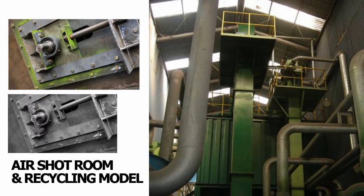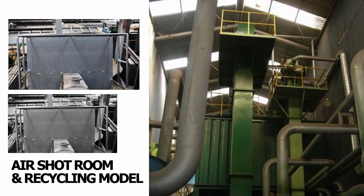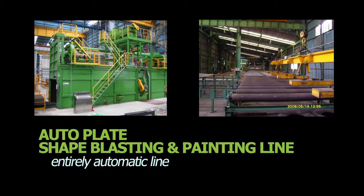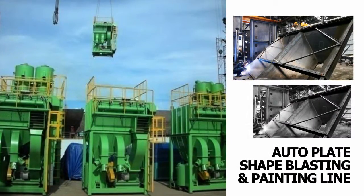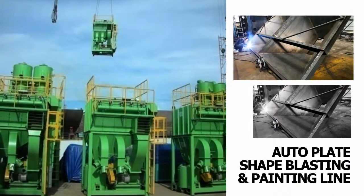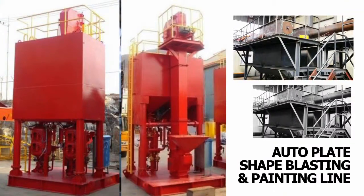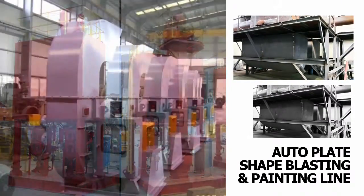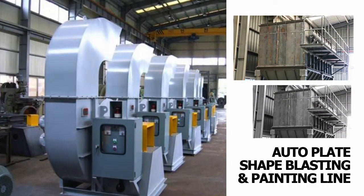Specifications are determined according to the size and working process of materials. This machine blasts the left, right, upper, and lower plates and shapes in the same size with a conveyor, accompanied with painting and drying, and it consists of an entirely automatic line.